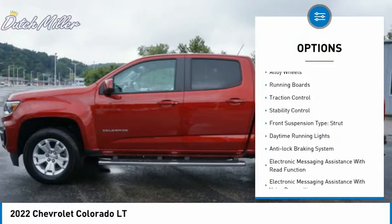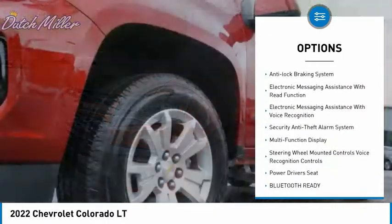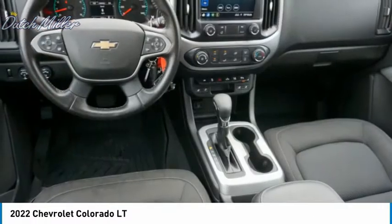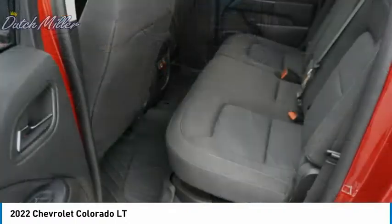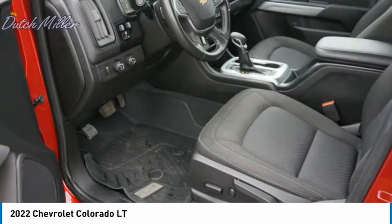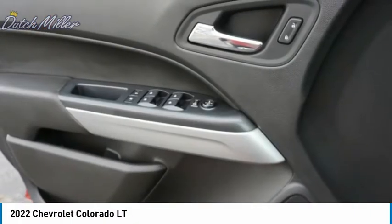sliding rear window, power windows with safety reverse, alloy wheels, running boards, traction control, stability control, front suspension type strut, daytime running lights, and anti-lock braking system. A vehicle like this doesn't come along every day — come in and get it before someone else does.